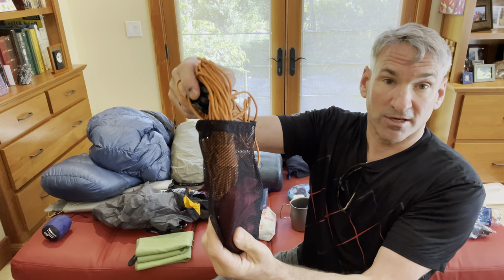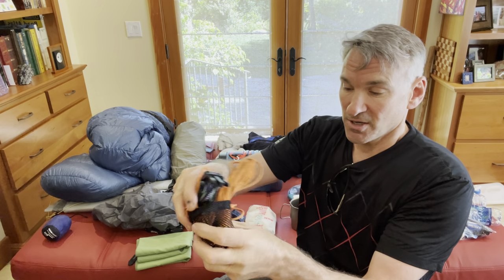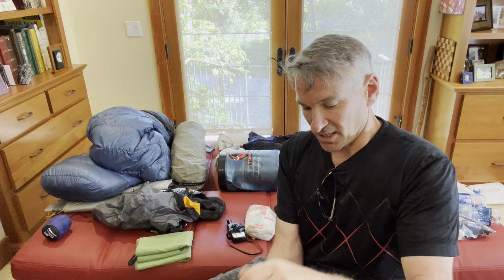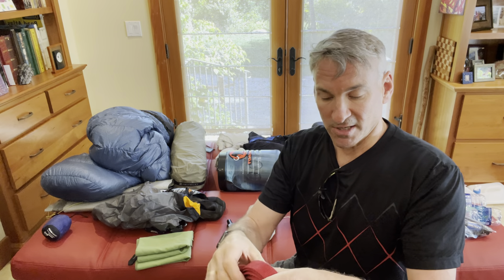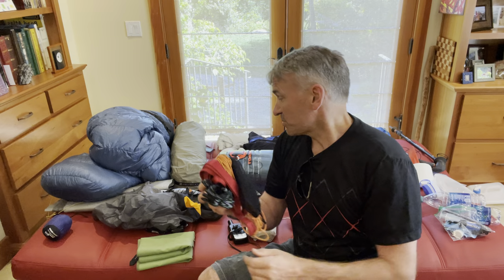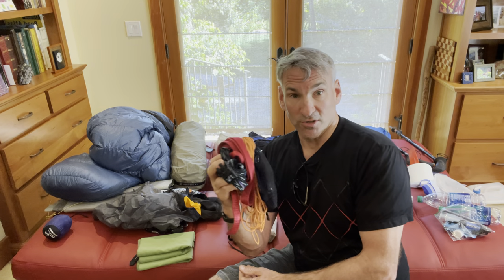I also carry some rope. I have a snap piece of rope and some webbing. The webbing is something I've used for so many different things over the years. We do ask each person to bring a little bit of rope, and as part of the base camp experience, you're going to get some lanyard rope that you can use.